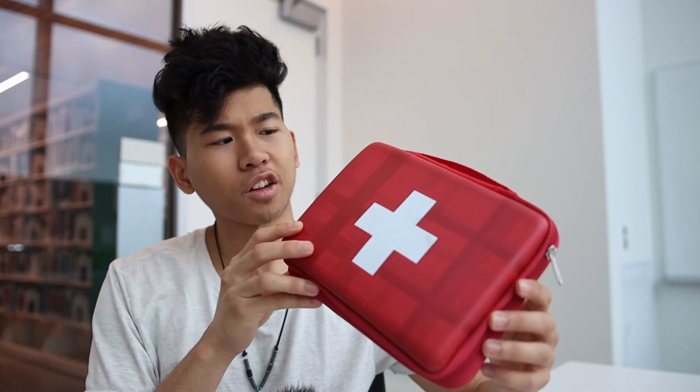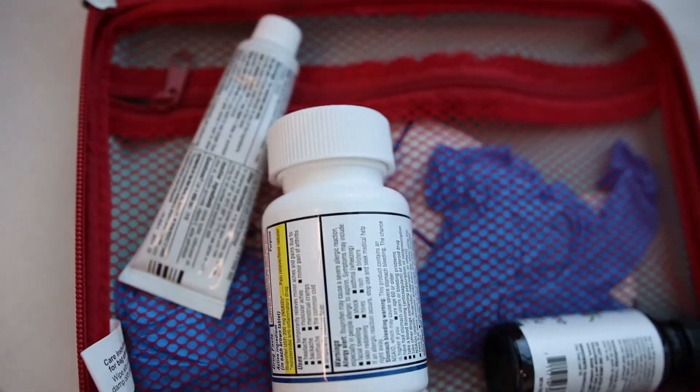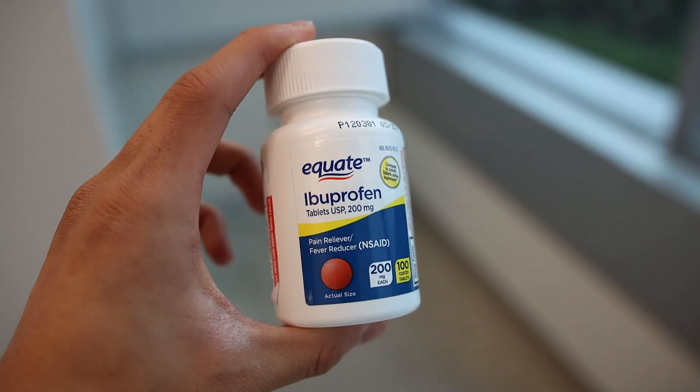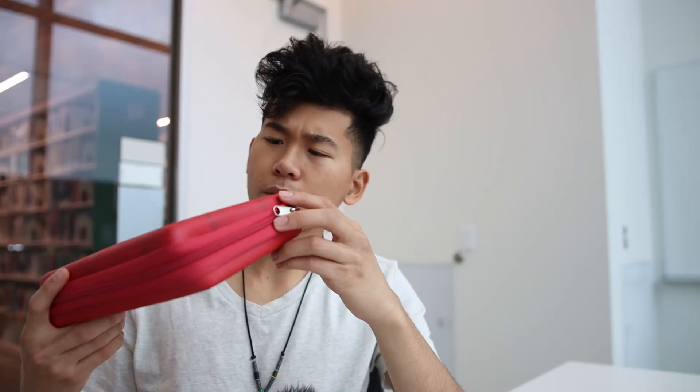The next thing to pack is a small first aid kit. You don't have to get something as big as this — I actually carry something a little bit smaller. Pack maybe a Neosporin or some band-aids just in case, because you never know what could happen in life. Also, I recommend packing some ibuprofen like Advil — that really helps a lot if you have headaches or any fevers. I might just make a video of what I pack in my first aid kit, so leave a comment below if you want to see that.